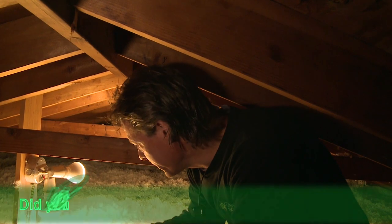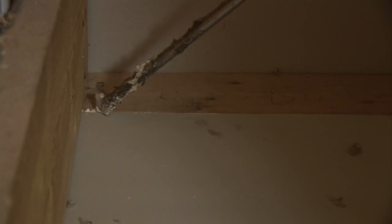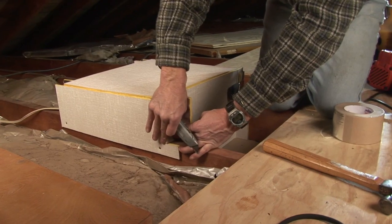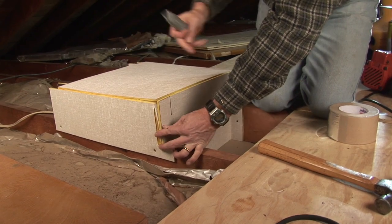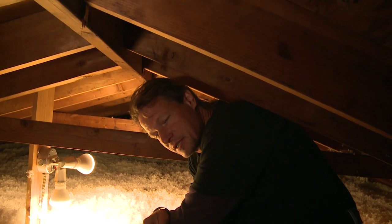Here we are in the attic and we have a sea of blown fiberglass insulation — sure does look pretty. Before you insulate an attic you have to air seal, put boxes on the can lights, make sure the bathroom fan is vented out, and make sure the soffit ventilation is not going to be blocked.